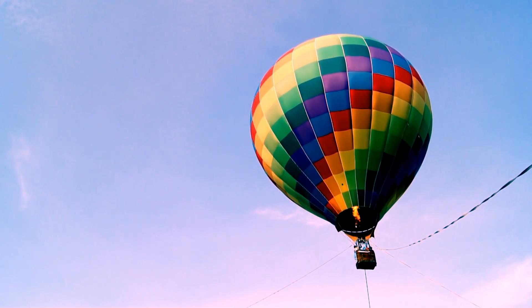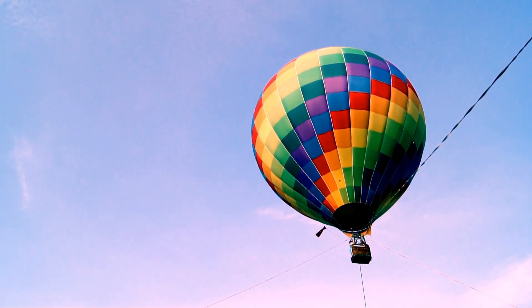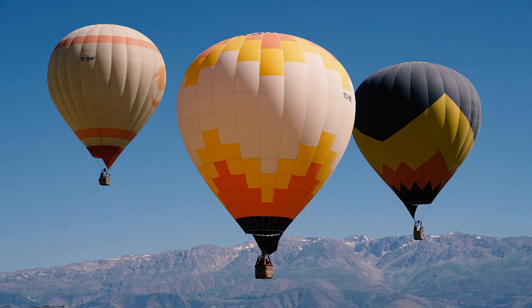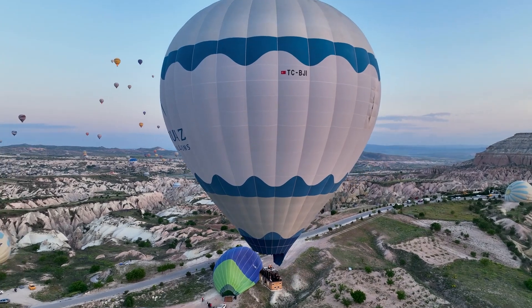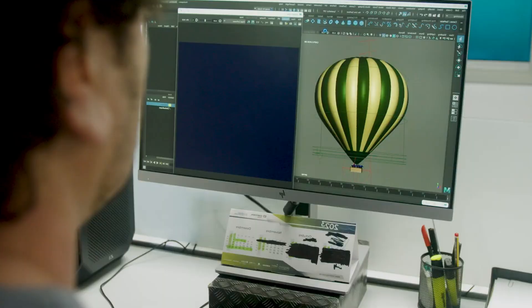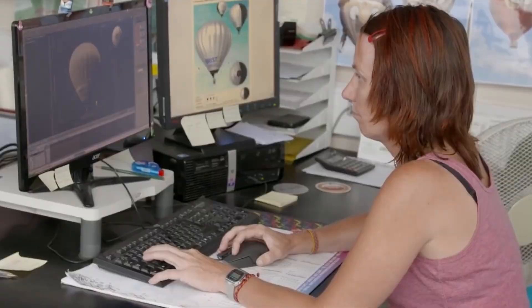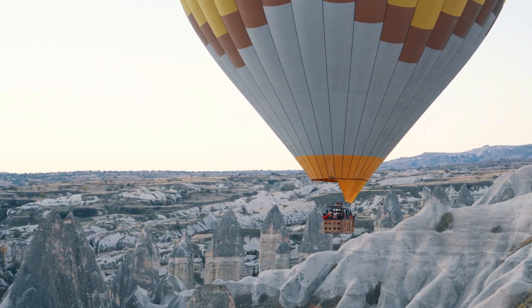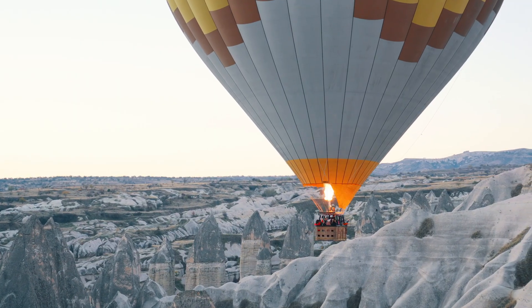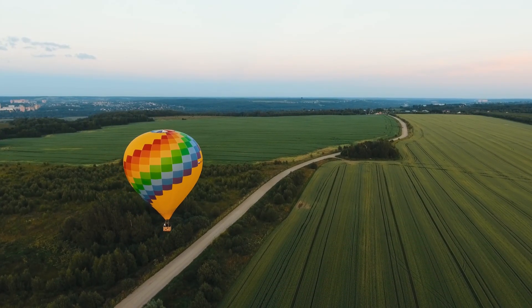The largest and most iconic part of a balloon is the envelope — the vast dome of fabric that captures heated air. Designing one is no small task. Engineers begin with software that calculates the balloon's volume, the shape of its gores, and how the fabric panels will fit together. A small sport balloon might stand 60 feet tall and hold 77,000 cubic feet of air. Commercial passenger balloons can tower nearly 100 feet with envelopes holding over 300,000 cubic feet, enough to lift a small car into the sky. But it's not just about size — the envelope must be strong enough to handle immense stress, yet light enough to fly.